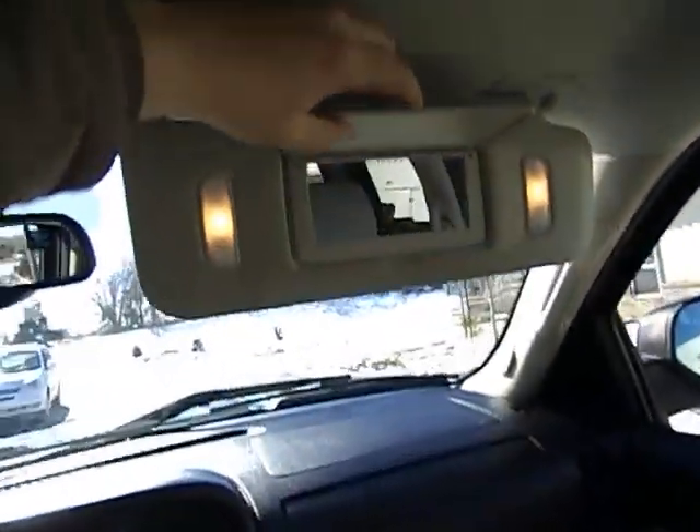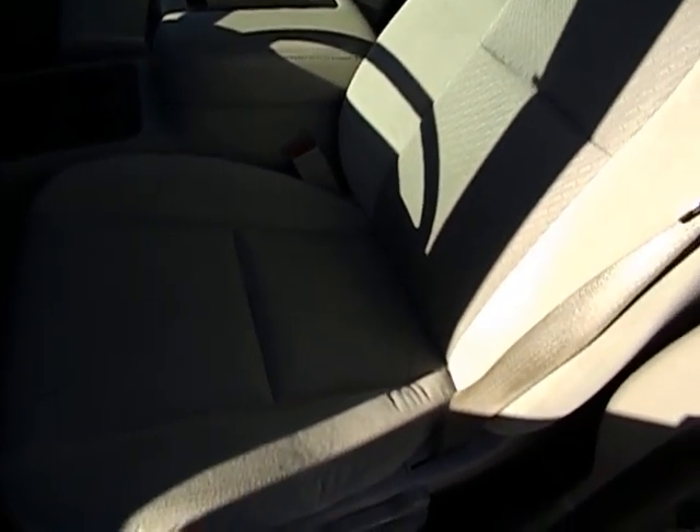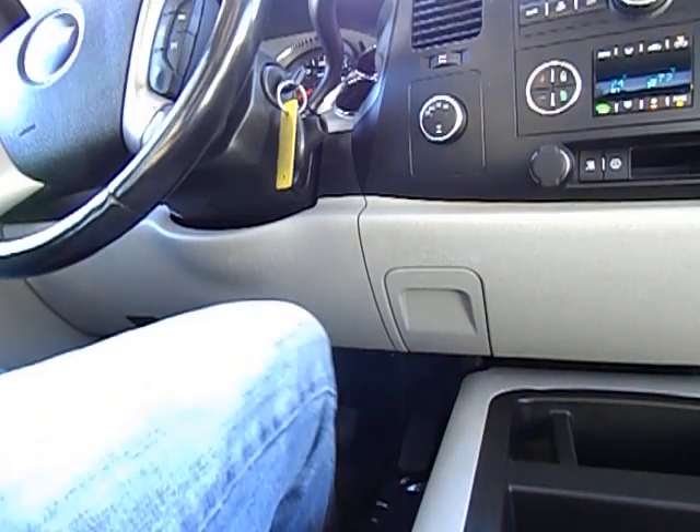Vanities on both sides. There's a power seat — it does work very well, just like it's supposed to. I'll go ahead and apply my seat belt and we'll take it down the road for a quick spin.